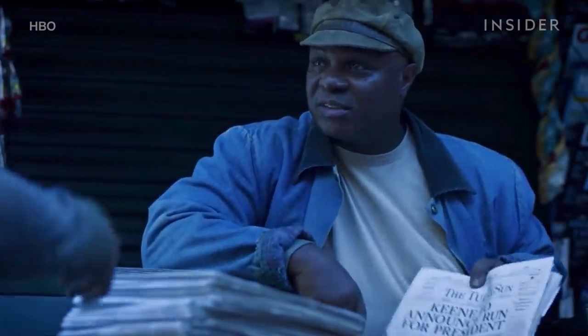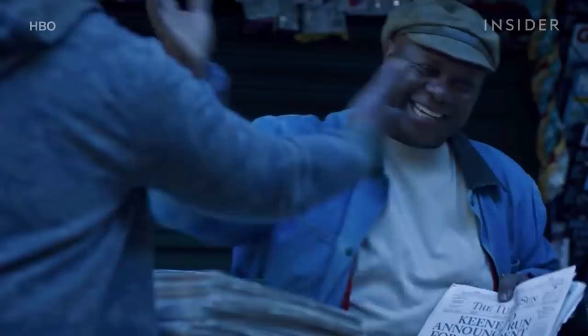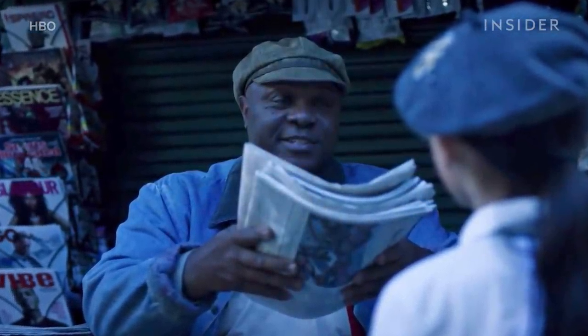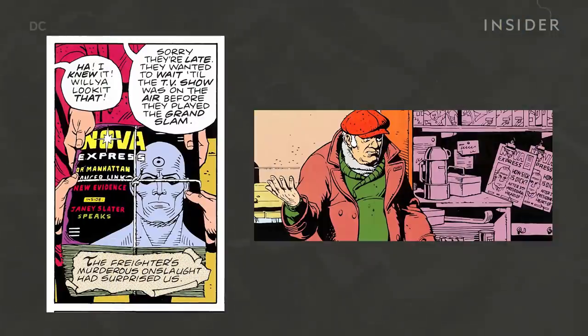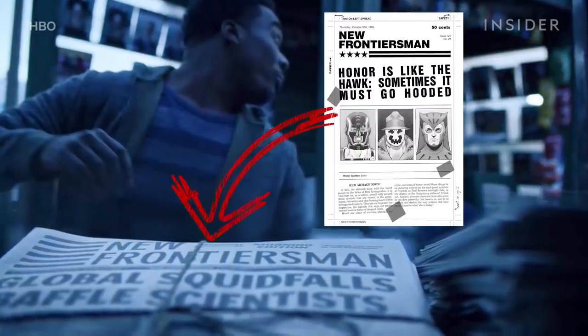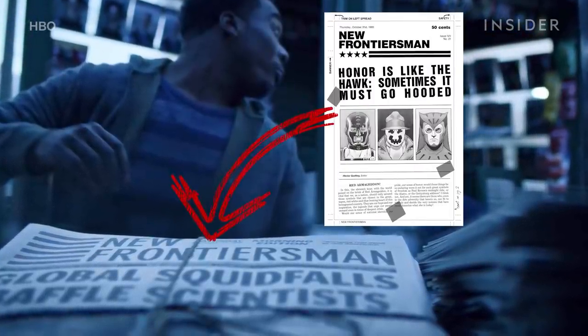At the newsstand, we get references to two different publications that are featured in the comics. The man tells the girl that the latest edition of the Nova Express isn't out yet — this is a weekly magazine that was anti-vigilante. Later in the scene, we get a shot of the New Frontiersman, a pro-vigilante publication.